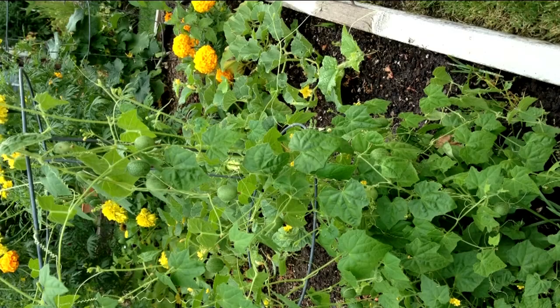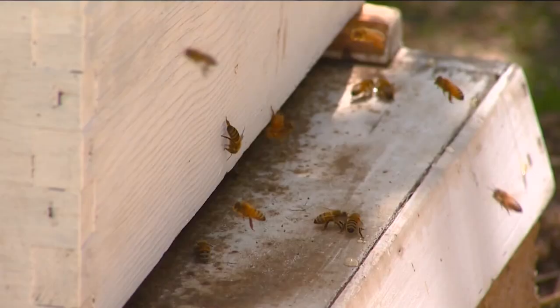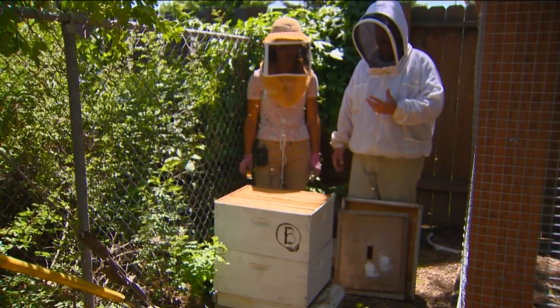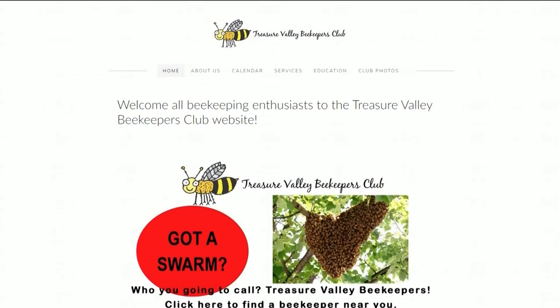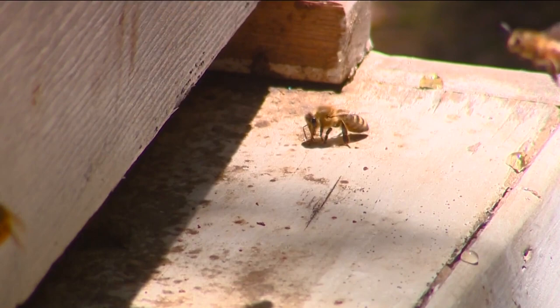Consider having your own set of beehives on your property. Beekeeping is a popular hobby, and you get the added benefits of increased pollination, as well as delicious homegrown honey. Be sure to check for any local ordinances and restrictions on beekeeping where you live. A great resource for beekeeping information and support locally is the Treasure Valley Beekeepers Club. And if you happen to run across a beehive or bees swarming near your yard, don't hurt the bees — call the Treasure Valley Beekeepers Club, and they'll be glad to come and collect the bees and give them a new safe home.